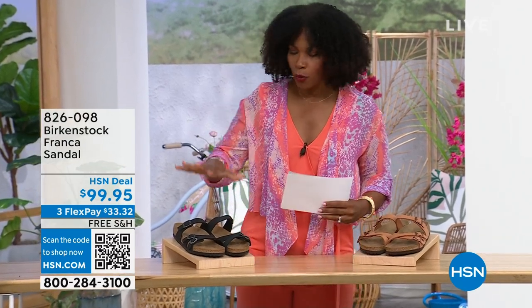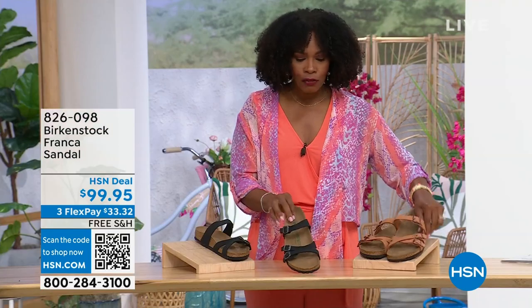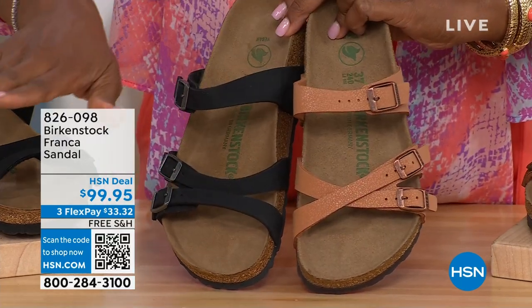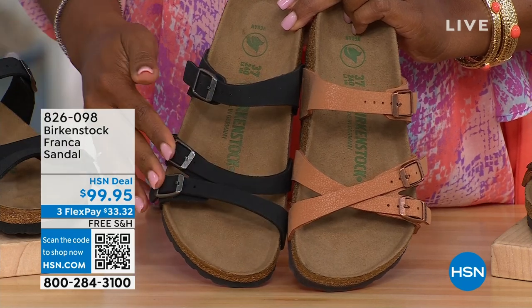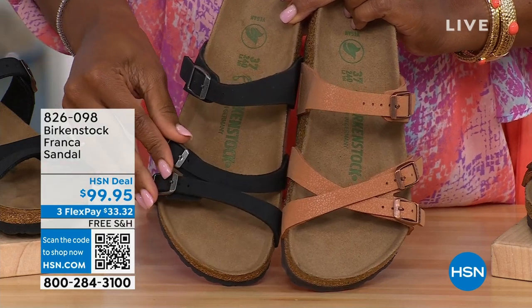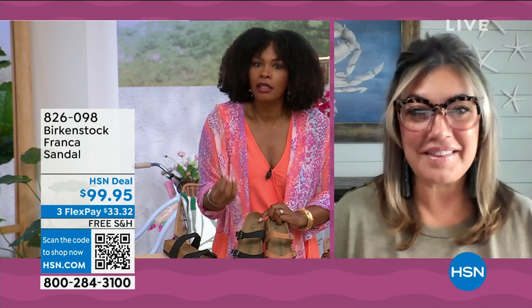Our hour's almost over — we've got to talk about the Franca in black or in earthy pecan. Not only do we have these two colors, but you've got a couple different ways to wear the Franca. All of the buckles are adjustable — we've crisscrossed them here but wore them straight to the side on the other, so you can change them out however feels most comfortable. These are called the Franca, and this is a triple-strap style — a little bit more contoured and a little bit thinner than the Arizona or Madrid straps.